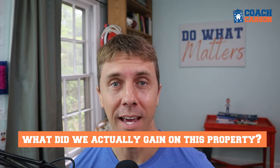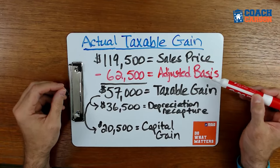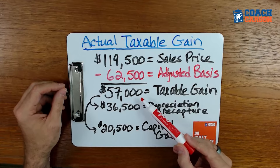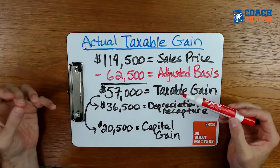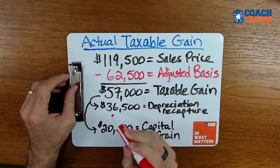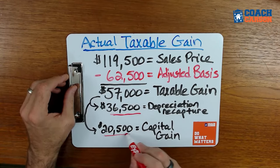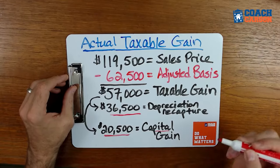Now that we know our adjusted basis, let's figure out the taxable gain. We sold for $119,000, and our adjusted basis is $62,000 — actually $62,500 in the spreadsheet — so the taxable gain is $57,000. Out of that $57,000, $36,500 is depreciation recapture, which is treated as ordinary income for tax purposes, and $20,500 is the actual capital gain from the property increasing in value. These two portions are taxed differently.